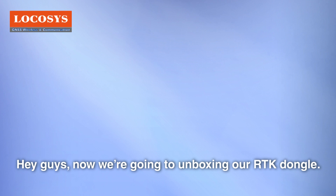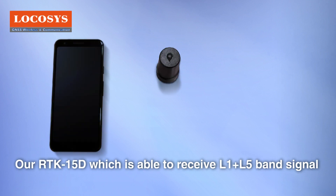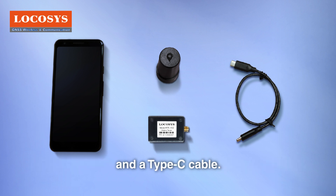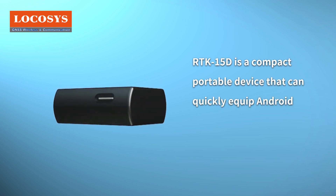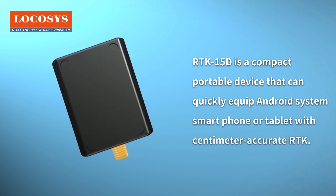We're going to unbox our RTK dongle, the RTK 15d, which is able to receive L1 plus L5 band signals and is equipped with a multi-frequency helix antenna and a type C cable. The RTK 15d is a compact, portable device that can quickly equip Android smartphones or tablets with centimeter-accurate RTK positioning.